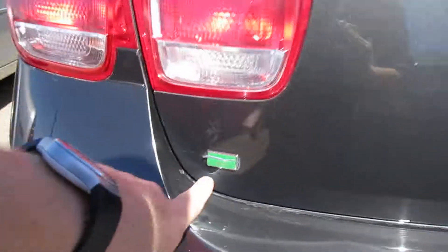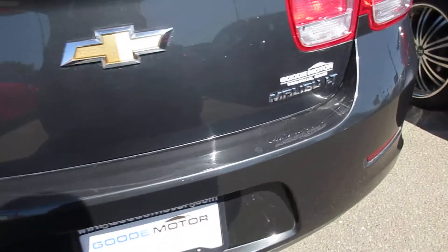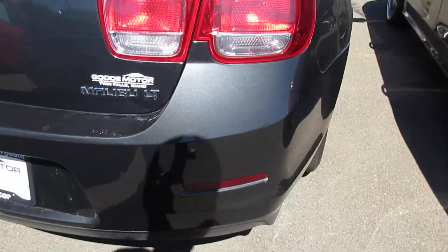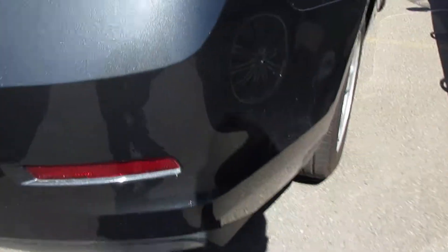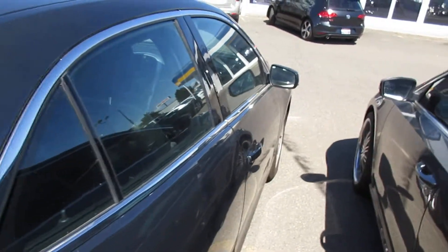It is an Eco model and based on the light research I've done, my understanding is it's kind of a partial hybrid to get you better fuel economy. There are a few little scratches here but they're not deep at all — if you get someone to touch those up it would look perfect.